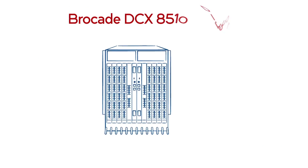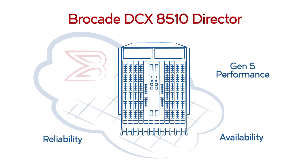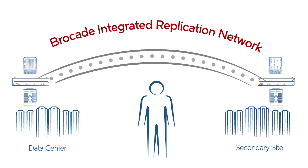The Brocade DCX 8510 director is the foundation for mainframe storage with proven Gen 5 performance, reliability, and availability. Take control of your end-to-end replication with the Brocade integrated replication network solution today.